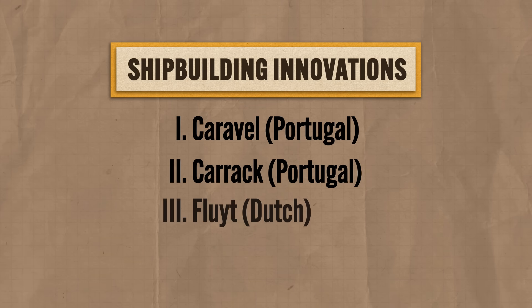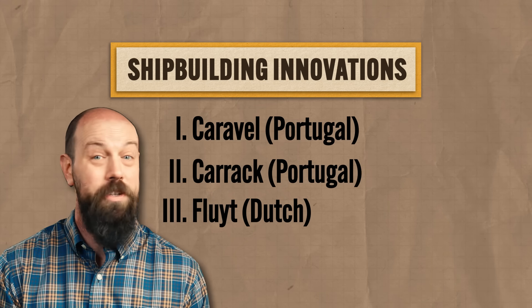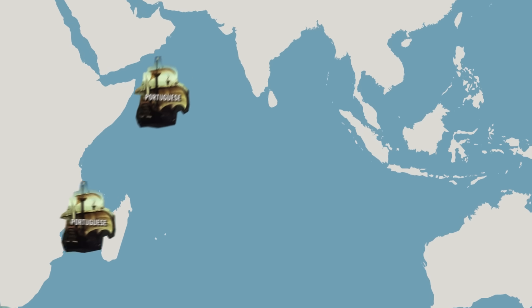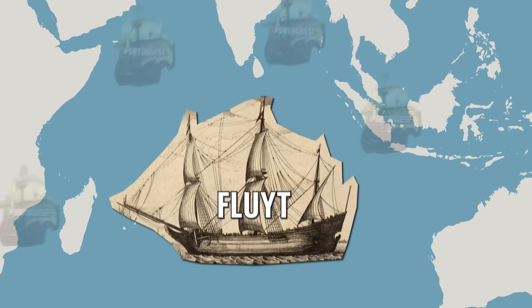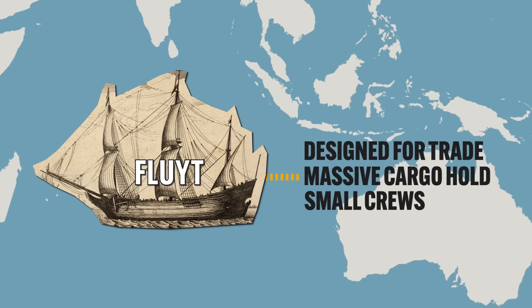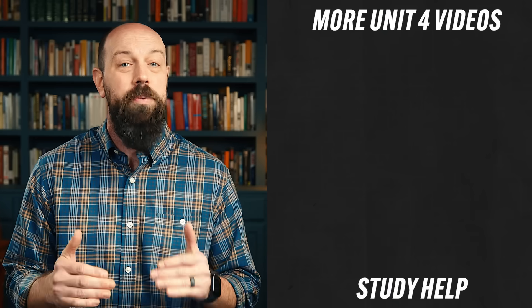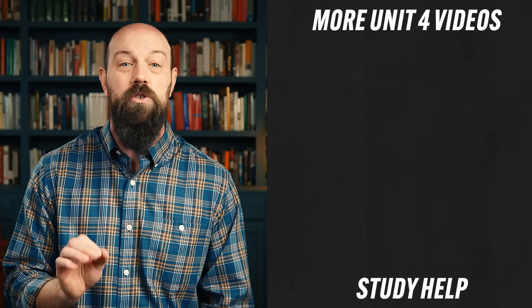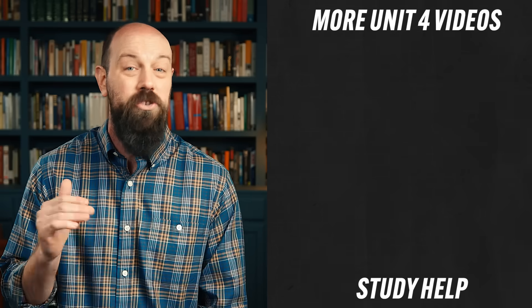Third, you need to know about the Dutch Flute, which I admit gives me great pleasure to say. The Dutch would eventually dethrone the Portuguese in the Indian Ocean trade, and one significant reason they were able to do it was the Flute. It was a ship designed exclusively for trade with massive cargo holds that required much smaller crews. These ships were also cheap to build because the Dutch created innovative tools that cut the cost of production basically in half. By the mid-17th century, Dutch flutes were responsible for about half of all Europe's shipping tonnage.